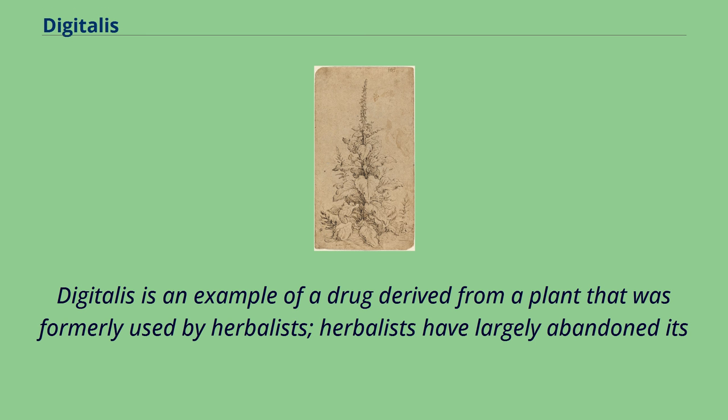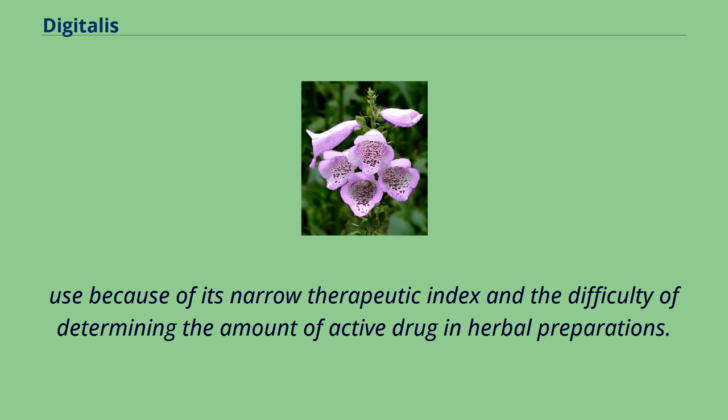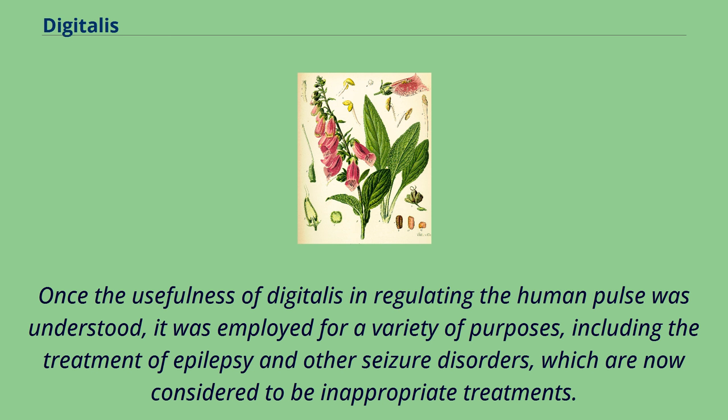Digitalis is an example of a drug derived from a plant that was formerly used by herbalists. Herbalists have largely abandoned its use because of its narrow therapeutic index and the difficulty of determining the amount of active drug in herbal preparations. Once the usefulness of Digitalis in regulating the human pulse was understood, it was employed for a variety of purposes, including the treatment of epilepsy and other seizure disorders, which are now considered to be inappropriate treatments.